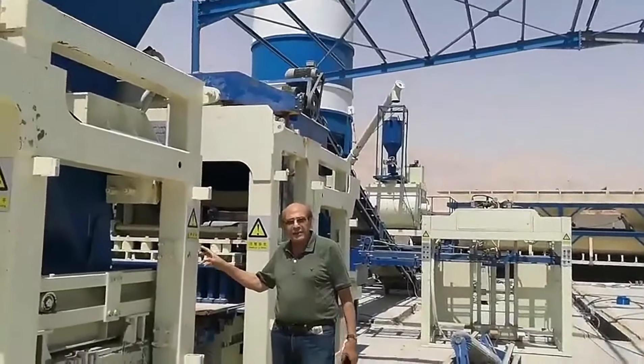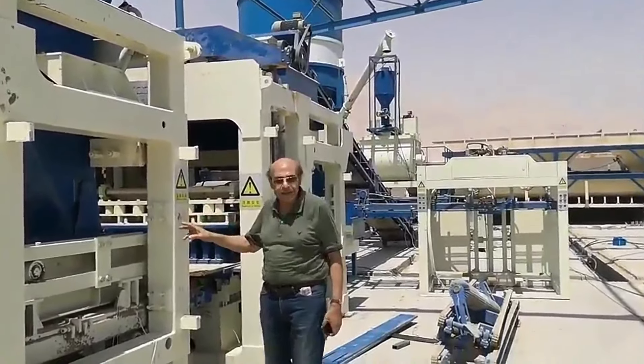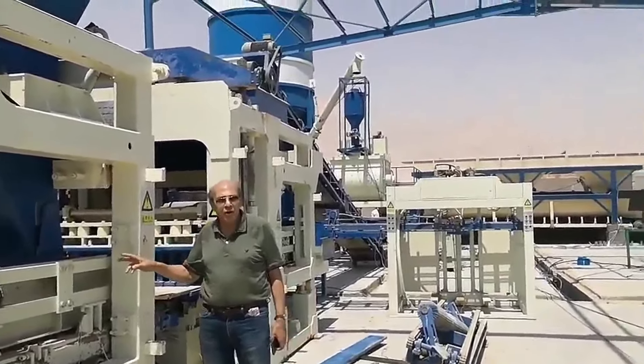Within a couple of days, these machines will produce the best concrete block in Egypt.